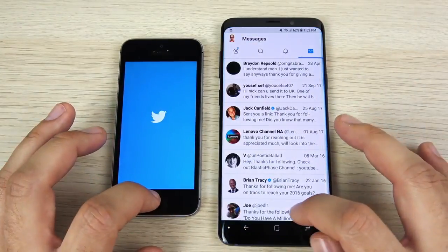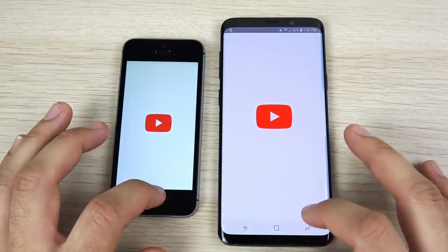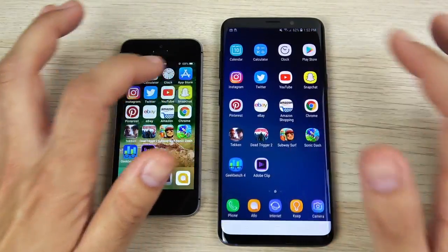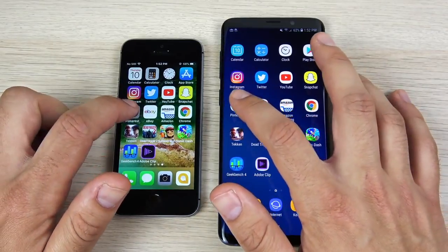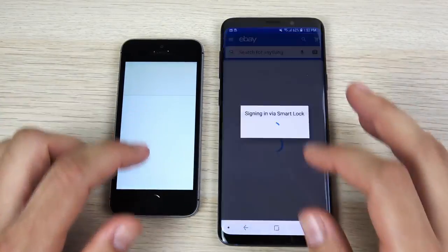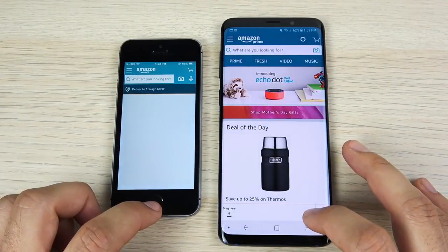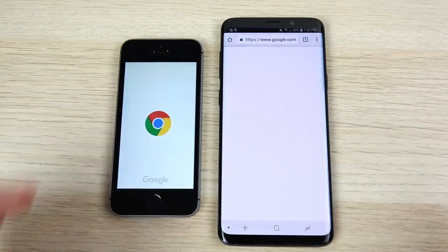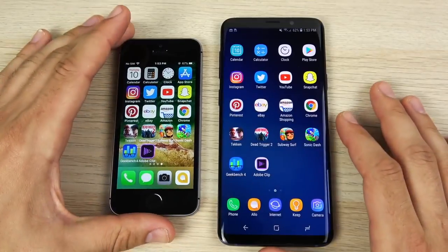Let's go into Twitter — Twitter loads first on the S9 over the iPhone SE. Let's go into YouTube — YouTube loads content first on the right. Let's go into Snapchat — Snapchat on the right once again. So the SE has won no rounds here. Let's go into Pinterest — again on the right. So no comparison here with these apps. eBay — S9 again. Let's go into Amazon — S9 Plus again over the SE. Let's go into Chrome — Galaxy S9 Plus again. The S9 Plus strikes back.